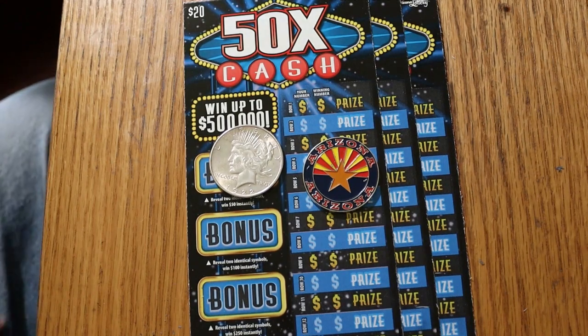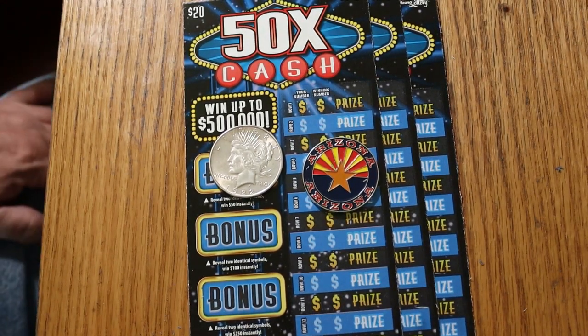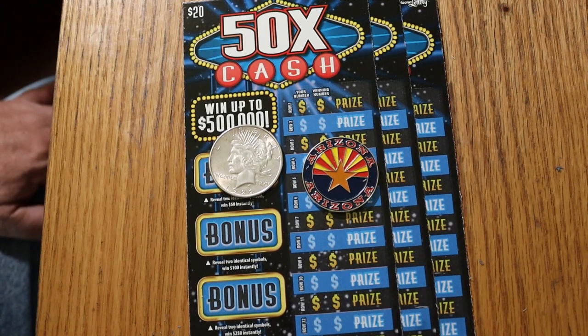What's up YouTube, AZ Scratchers here with another little scratching session. Today we're going to be doing the new $20 Arizona Lottery 50x the Cash Blue Ticket.